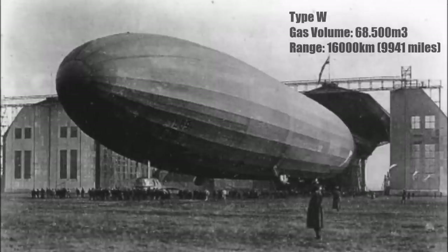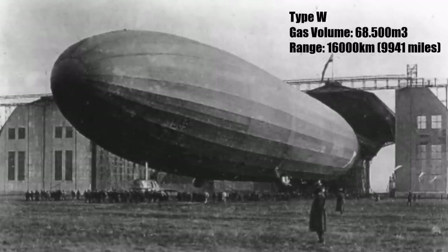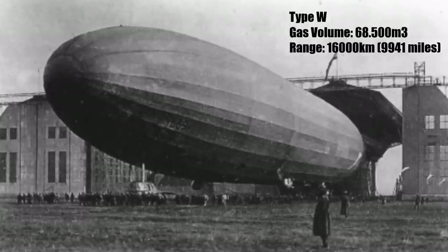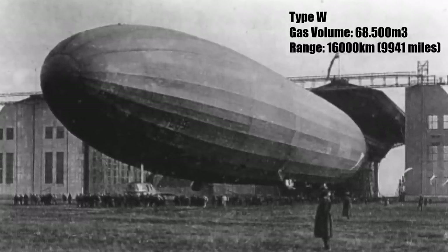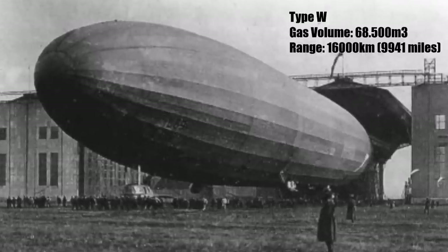The W type was a 30m longer Zeppelin for longer journeys to bring supply to German troops in Africa, today's Tanzania. It had a hydrogen volume of 68,500m3, which was enough to carry fuel for a range of up to 16,000km.